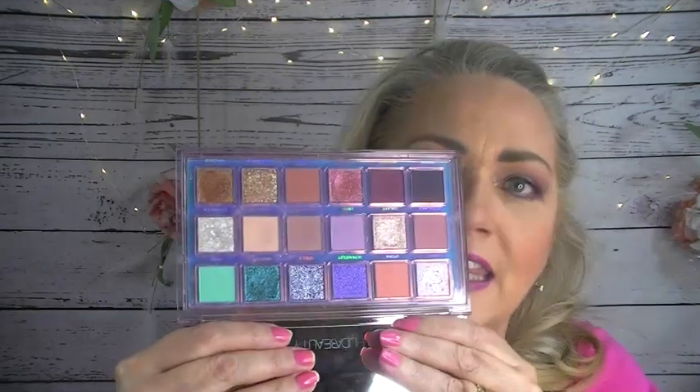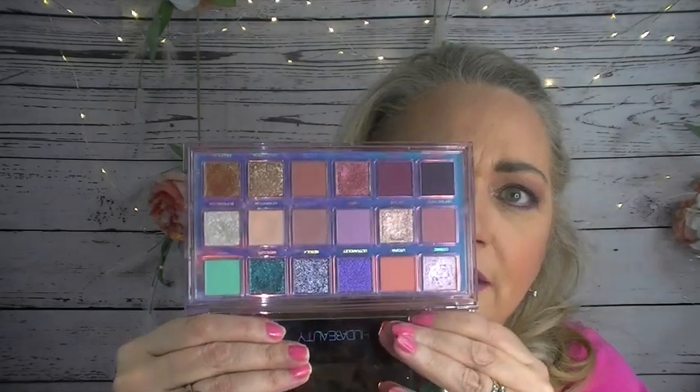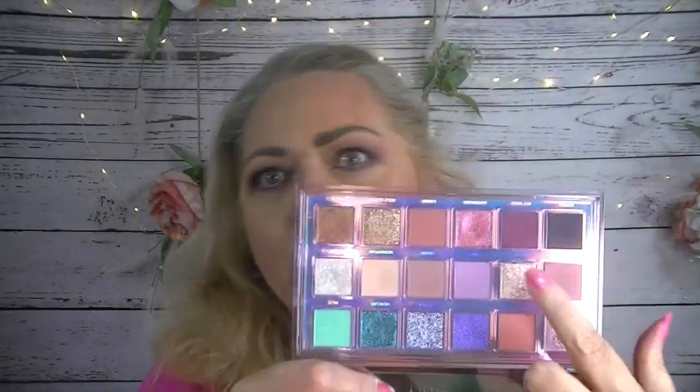Next is Huda Mercury Retrograde. Look at that — I think that's just gorgeous. I love these blues down here for spring, and these pretty purples are just absolutely gorgeous. I think it's a perfect spring palette. This I don't feel is a summer palette — to me it's definitely just a spring palette.